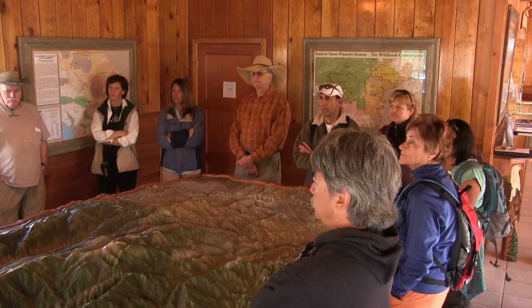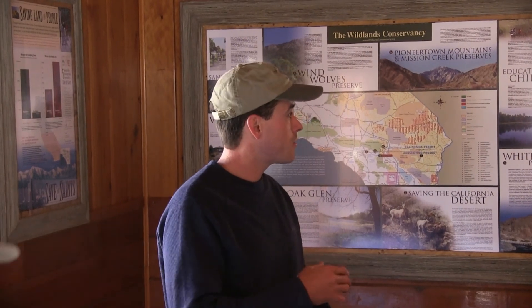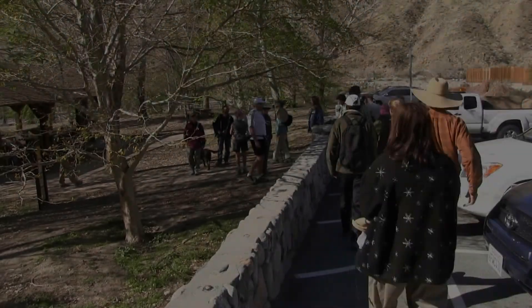My name's Frazier Haney. I've been here at Whitewater, and the water that's still flowing through the property has been used to restore a lot of the wetlands that were on the property. So I figured we'd take a few minutes, walk down through a gate, and see some of the wetlands that have been restored.